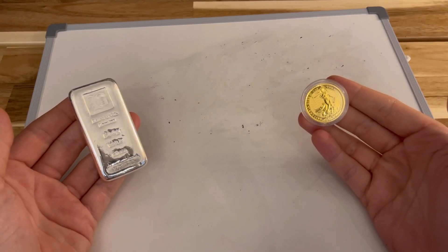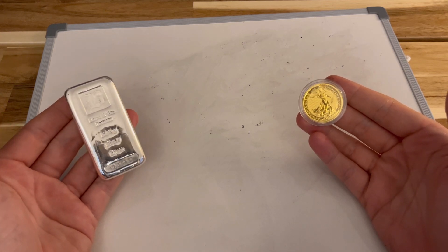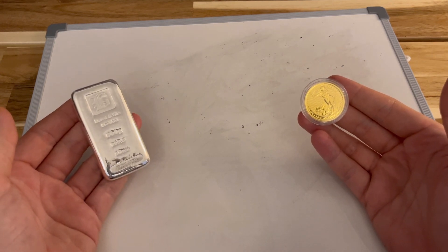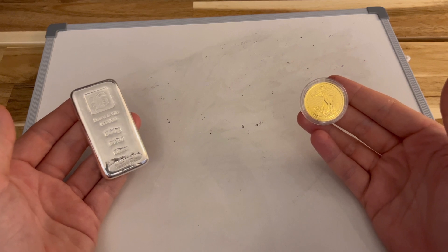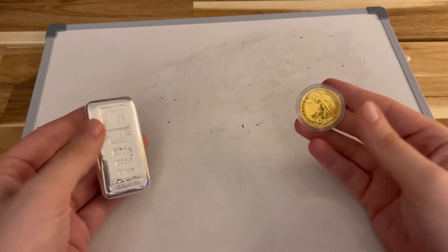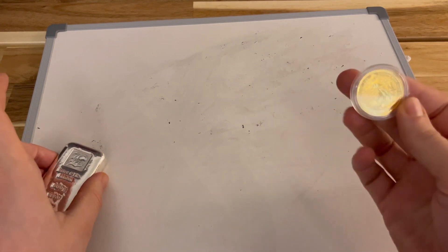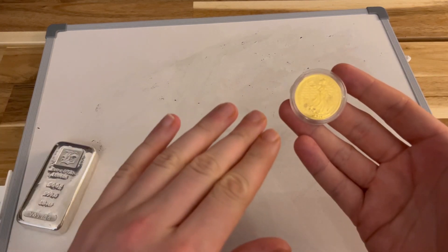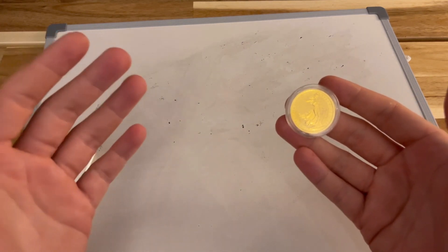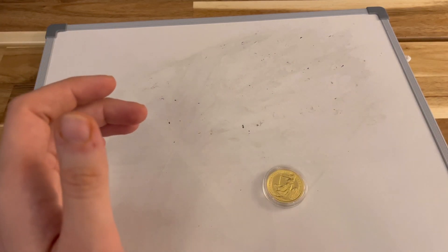Hi guys, Metalhead here and today I'm going to be looking at the gold-silver ratio — exactly how much silver it takes to buy the same monetary amount in gold. We all know that gold costs a lot more than silver, but how exactly does that look in real terms? The reference point I'm going to use is one troy ounce of intrinsic 24-carat gold, and to do this I'm going to draw a table.